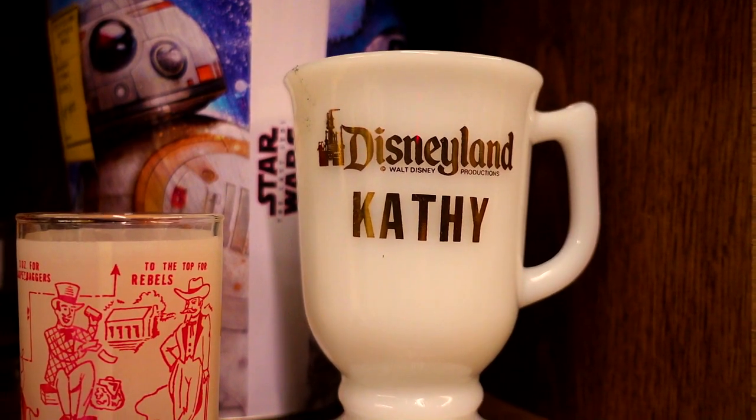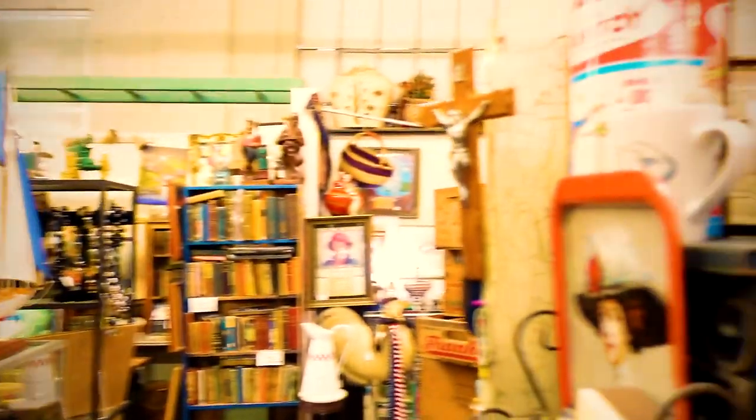Sometimes when you're in an antique store you see something and it's just sad. A Disneyland mug from a poor girl named Kathy — she either does not have her Disneyland mug anymore, which is sad, or is no longer around for the Disneyland mug. Maybe she's in the big Disneyland in the sky. These things are not supposed to happen in the world's happiest place. Maybe she's in Disneyland forever.